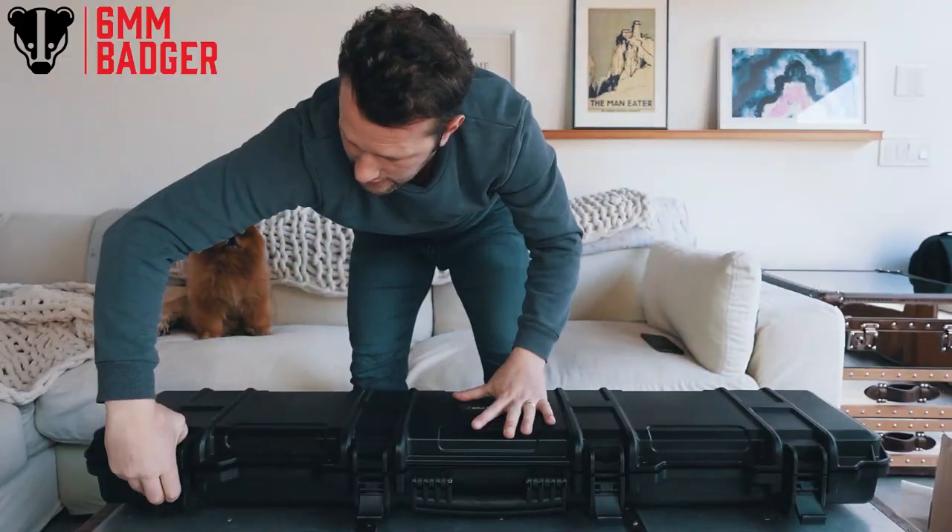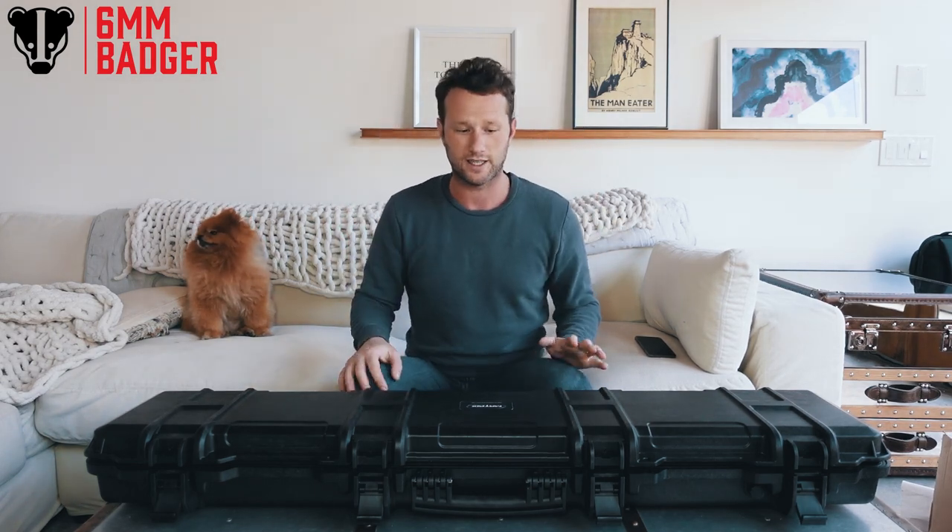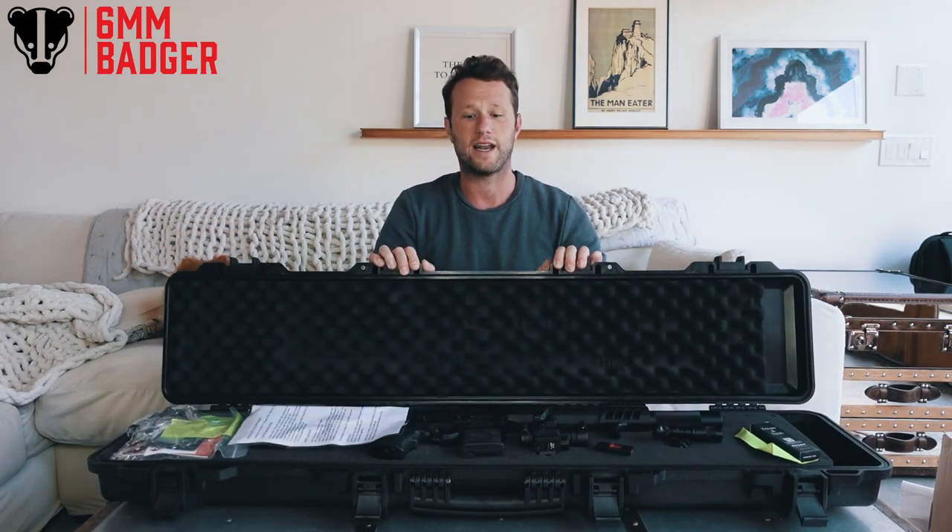I think all I can do is just open this — the first ever custom gun for Six Mil Badger. Apparently people keep telling me I need to take my guns and not just get them out of the box, so I've listened to you guys. Here it is from Cutter Creations Airsoft — the first ever tech gun.